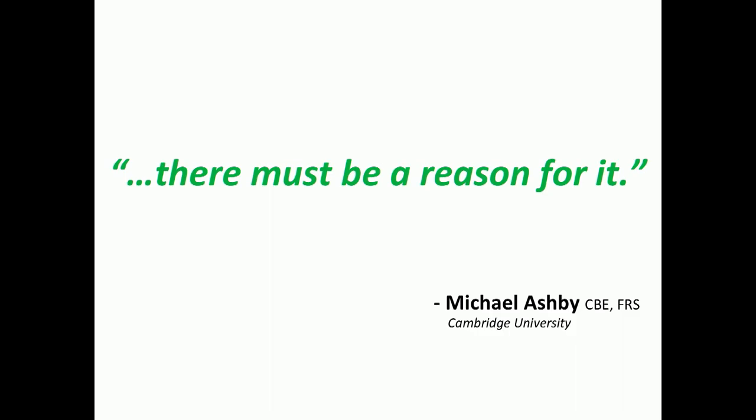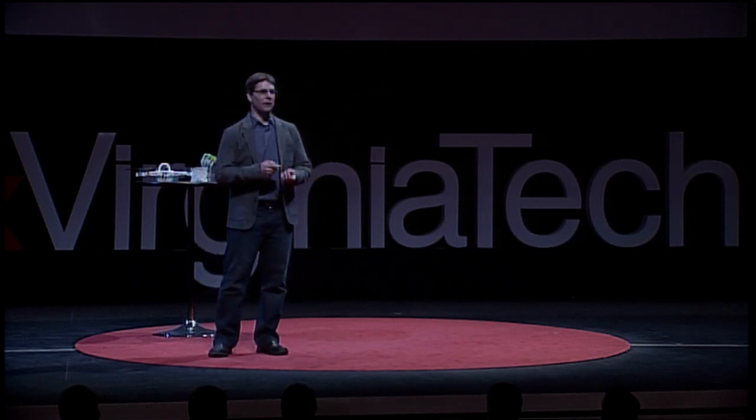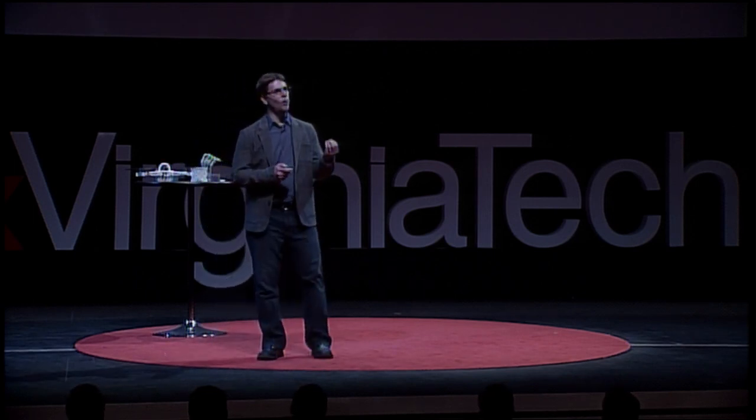Professor Ashby is correct. These lightweight cellular materials, filled with porosity — small voids inside their material matrix — are extraordinarily lightweight, yet very stiff and strong, and can absorb energy impacts. And the question for you is: why don't we see those materials more often? Why don't we see these in every product that we use?